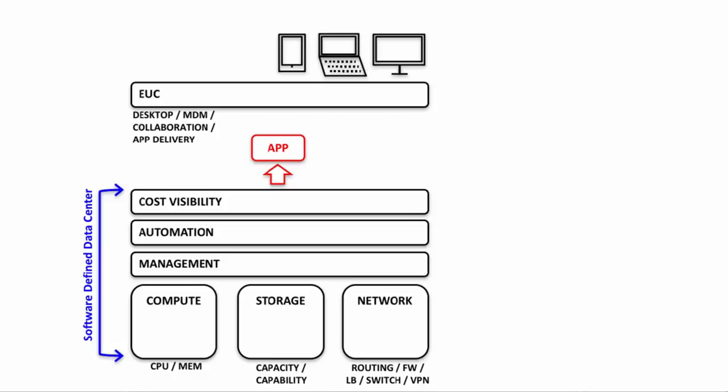The final piece on the end-user compute landscape is the ability to deliver applications to end-users. At the end of the day, everything revolves around the application — if end-users cannot get to their applications, we're not going to be very productive. There are a number of ways to ensure we can reliably and consistently deliver corporate applications to end-users: whether that be publishing specific applications to a virtual desktop and delivering that desktop to the end-user, providing a secure web portal for users to log into and access corporate-based applications, or perhaps even allowing applications to be directly delivered to the endpoint natively. All of this can be done in a very secure, predictable way.